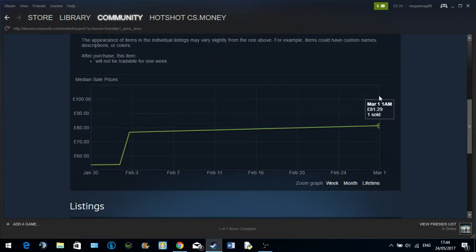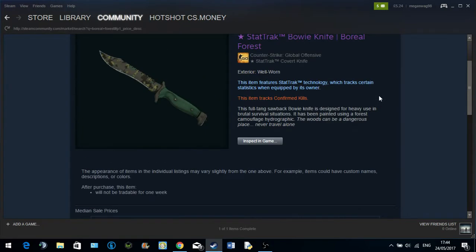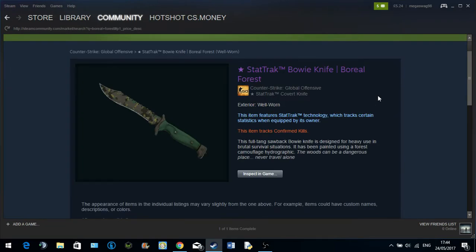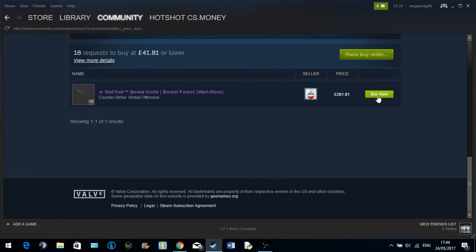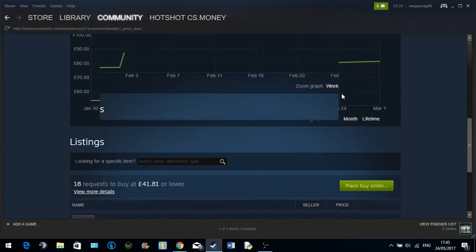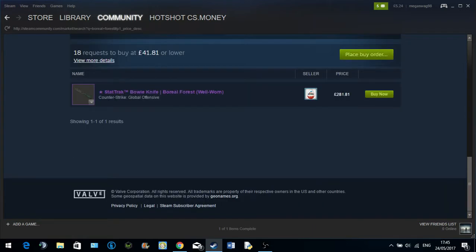My Karambit is worth more than that. He's basically going to get two free items plus a little bit of extra profit from the Karambit. It's only because he's got this listed at such a high price that he thinks he's going to profit so much. But as soon as you receive that item, you'll realise on trading sites it's worth literally nothing compared to what you gave.